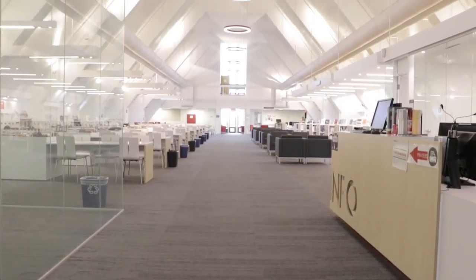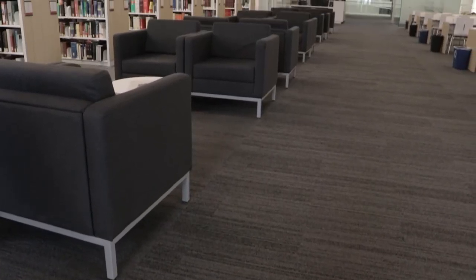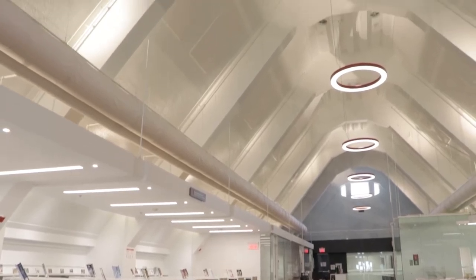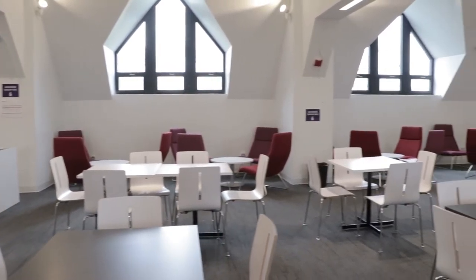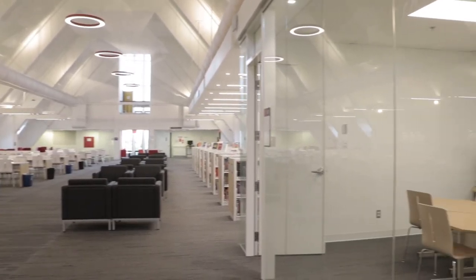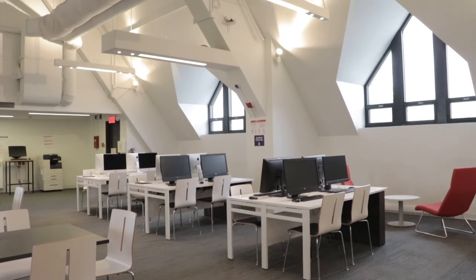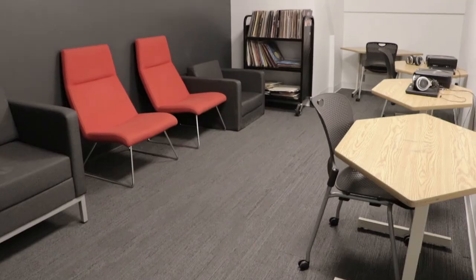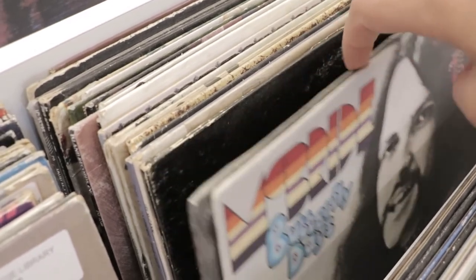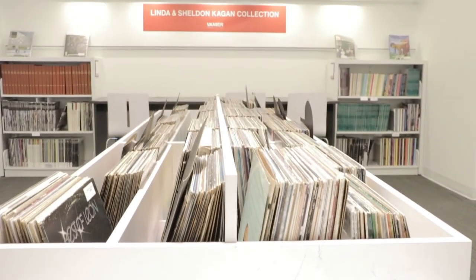We saved our favorite space for last. Here on the fifth floor, or F500, you can really see the chapel space with its beautiful high ceiling and bell tower. This is the group study area where students work together either in private rooms with projectors or in the larger space filled with tables, comfortable chairs, PCs, and iMacs. We have a music listening room to accompany our very large collection of vinyls and 45s given to us by Sheldon Kagan, a famous Montreal DJ.